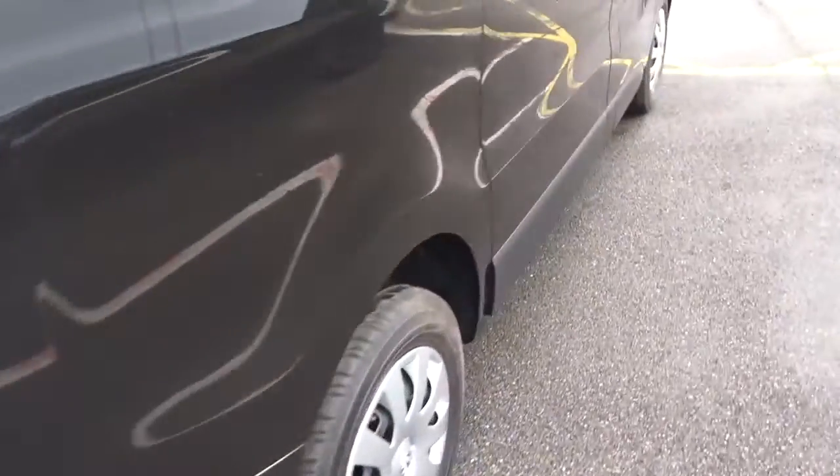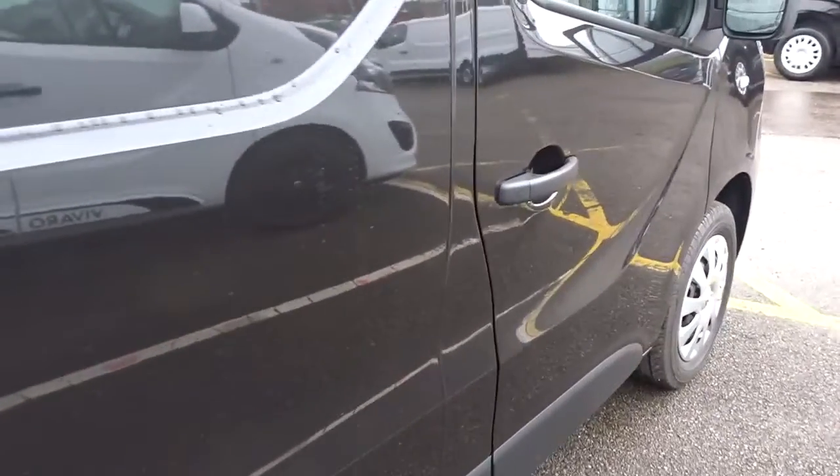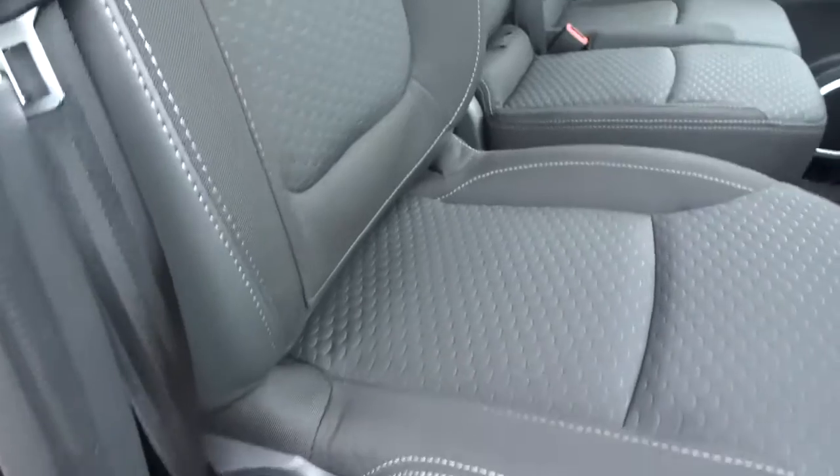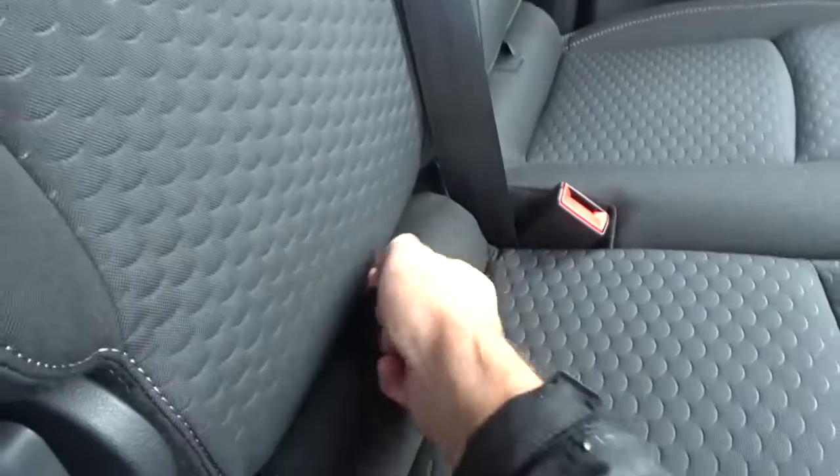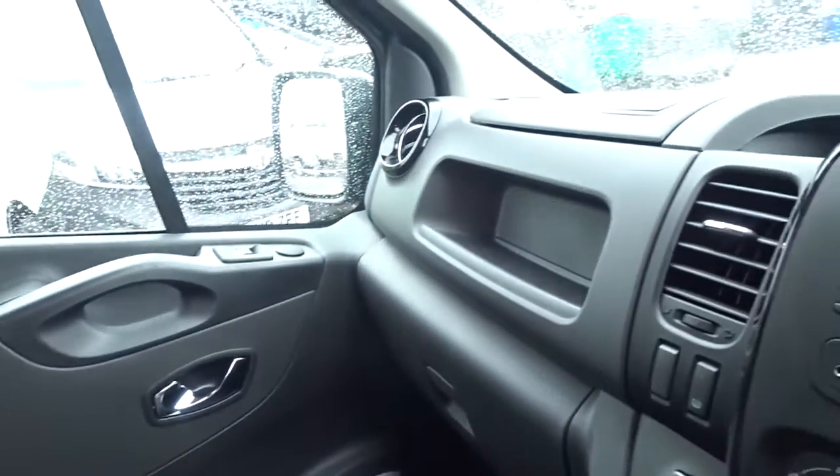Moving around to the front cabin area, the driver's seat has height adjustment for leather trunk comfort setting. Space for two passengers to sit quite comfortably with storage space underneath the seat base units themselves, and plenty of storage space throughout the cabin area.